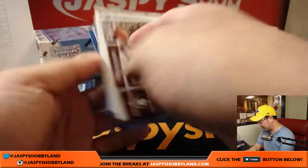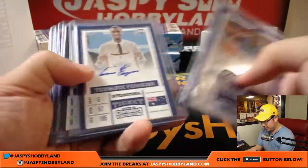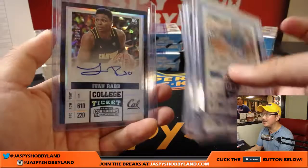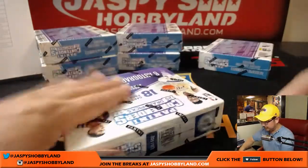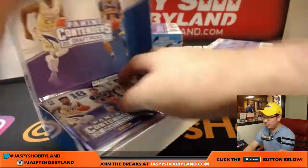Nice — solid break so far, I'm liking what I'm seeing. Cracked ice, cracked ice — cracked ice is nice. Two, four, six boxes to go — we are halfway through this break, ladies and gentlemen.